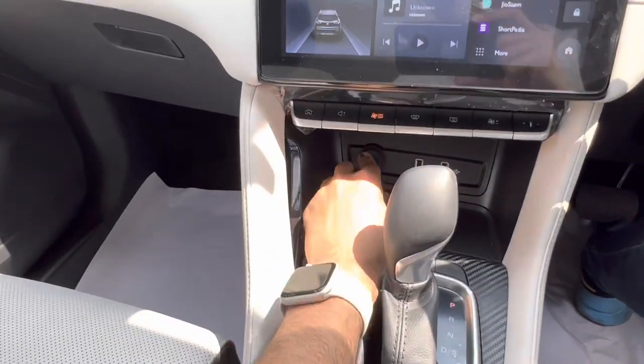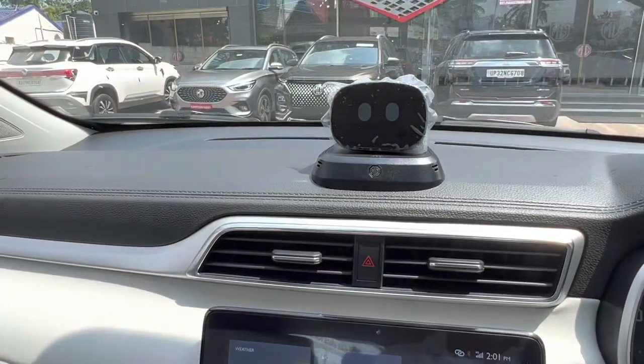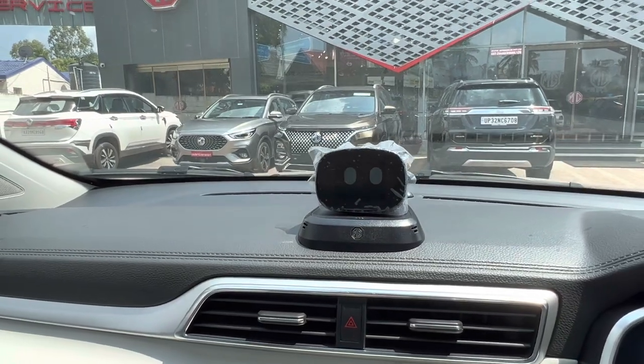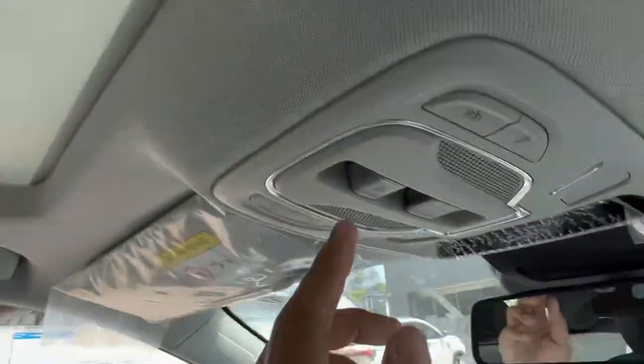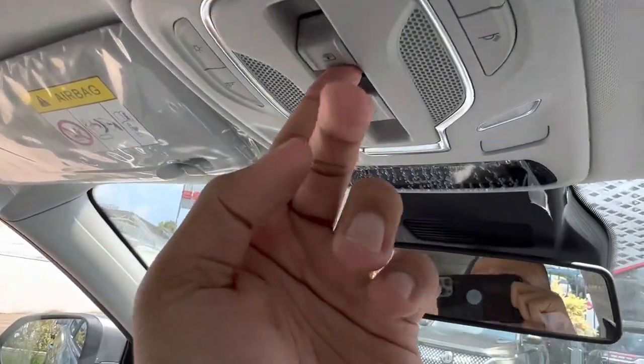We have a 12-volt socket, two more USB points, a touch screen, and an AI robot — that's the claim. There's also a manually dimming IRVM and a big panoramic sunroof. Let's try opening the shades first — we see that there are no blemishes or spots on the sunroof curtain, which is important to check. We have not found anything wrong here.